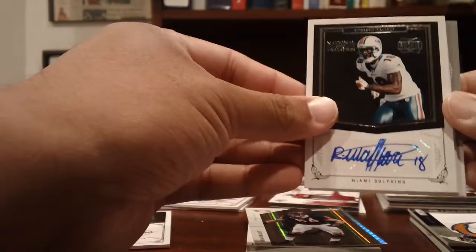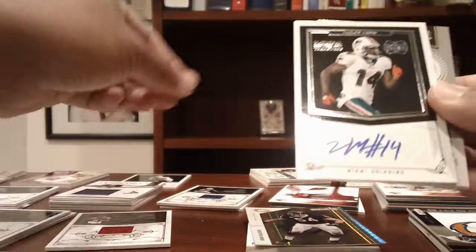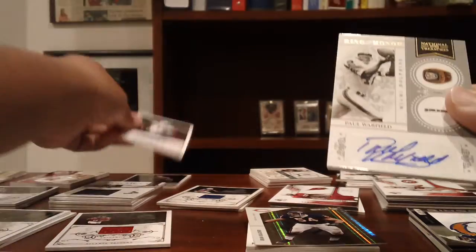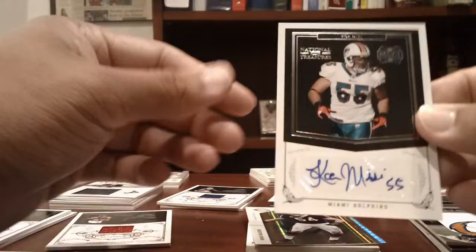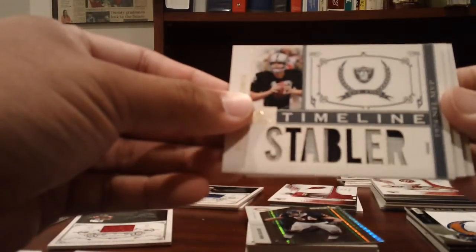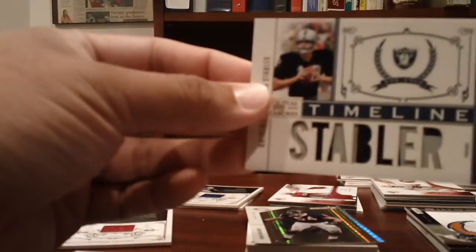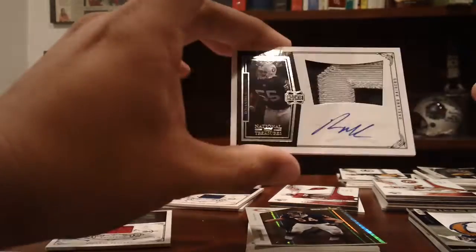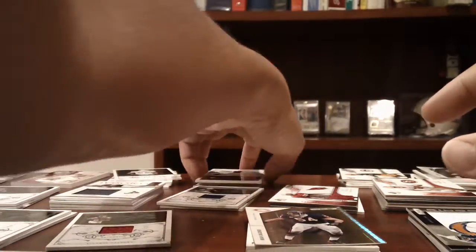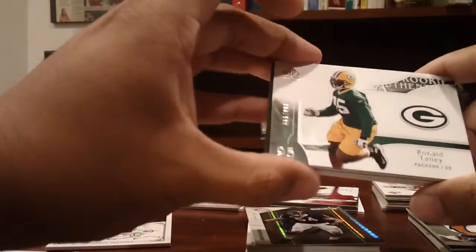The Dolphins hit a Roberto Wallace rookie auto from National Treasures numbered to 99, Marlon Moore to 99, Paul Warfield to 50, and a Koa Misi rookie auto to 99 — so four autos in that National Treasures pack. Raiders got a nice Ken Stabler patch numbered to 20, one of 20, a George Blanda two-color patch numbered to 49, and a Rolando McClain two-color patch auto numbered to 99.